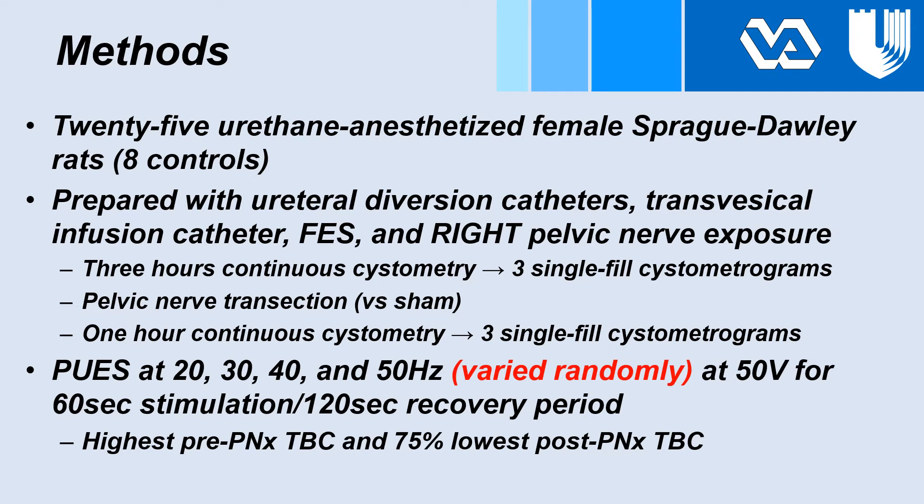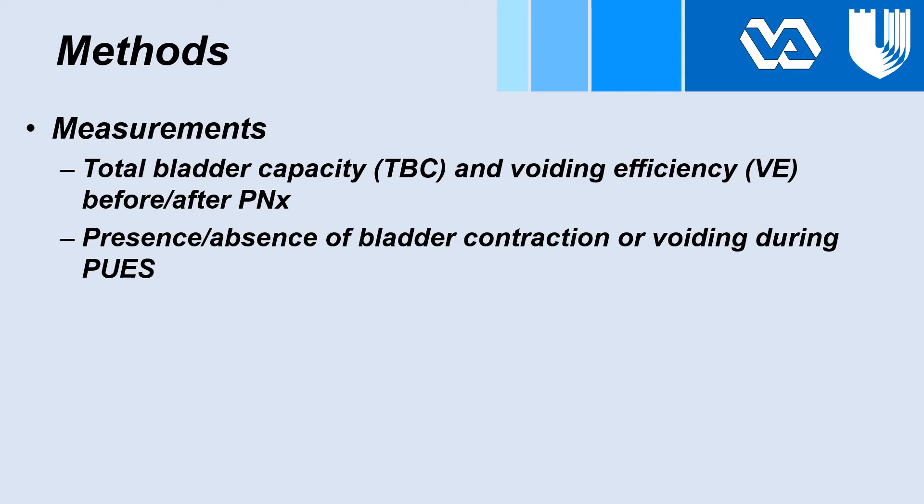Electrical stimulation was performed at 20, 30, 40, and 50 Hz, all at 50 volts, for a 60-second stimulation and 120-second recovery period. We used our highest pre-pelvic nerve transection total bladder capacity and 75% of the lowest post-pelvic nerve transection total bladder capacity as fill volumes for testing. We measured total bladder capacity and voiding efficiency before and after pelvic nerve transection and recorded the presence or absence of bladder contractions or voiding during electrical stimulation.